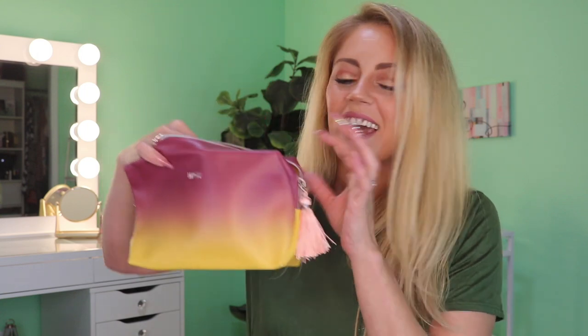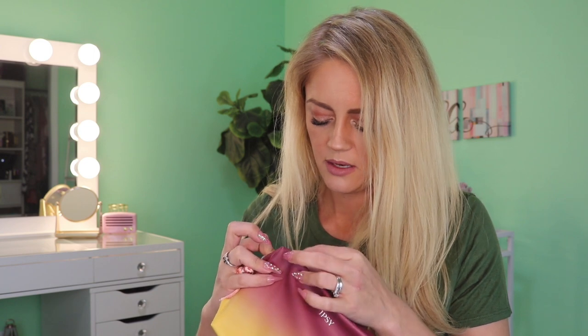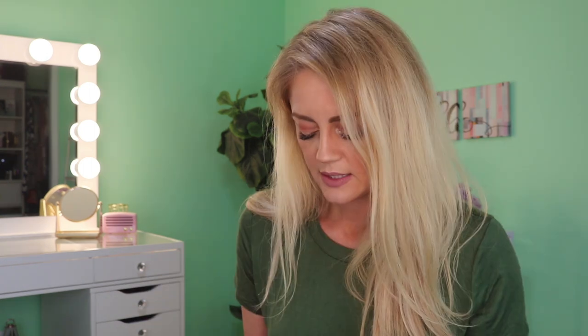The first thing we always check out in an unboxing is the bag. I just pulled out the tassel — it's pink, it looks like some kind of margarita sunset drink. The inside is yellow but golden-flecked, and there's a really nice-sized pocket on the side. It's fairly big, not quite as big as some of the other train cases we've gotten, but fairly big. Super cute and pretty — I'll go ahead and put my goodies in here as we go along.